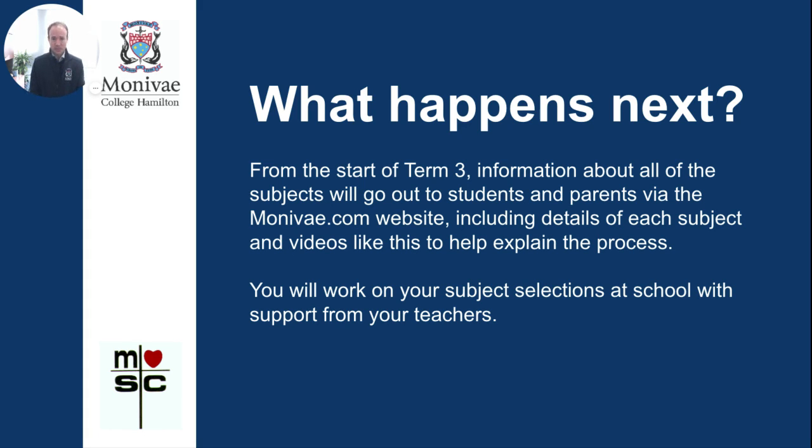From the start of Term 3, information about all of these subjects will go out to students and parents via the Montevay.com website under the curriculum page. Details of every subject and videos like this one will also go onto the website to explain the process. Students will work on their subject selections at school with their teachers, year level coordinators, faculty leaders, and careers advisor Michael Harms throughout the first half of Term 3, aiming for subject selections to be completed during Term 3 so that by Term 4 students know what they've got for 2022.